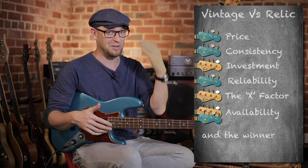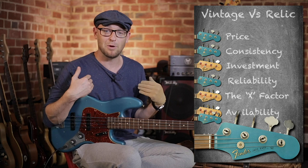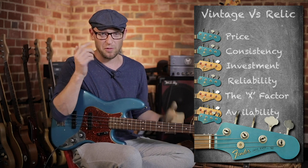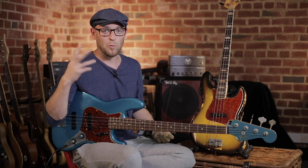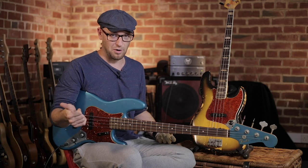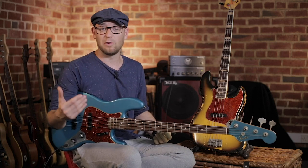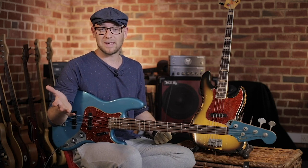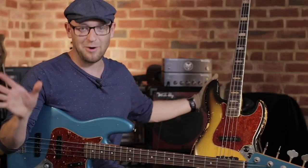When you look at the results, the custom shop edged forward and won this competition overall. But personally, if I was looking for that vintage bass with the X Factor, I'd definitely take it over a custom shop — yes, it'll cost more and take a ton of searching — but you're going to get a killing bass with all the mojo in the world, and your money will be safe as the value goes up.